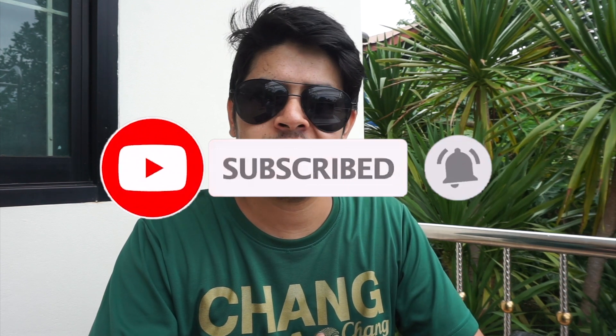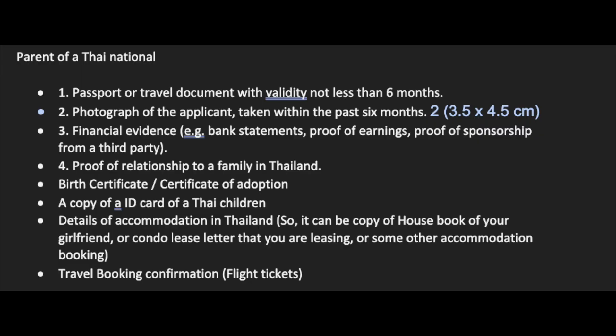If someone is getting a NonO visa based on a Thai child or adopted Thai child, they'll need a birth certificate or certificate of adoption, a copy of the Thai child's ID card, details of accommodation in Thailand such as a house book copy, condo lease or rental agreement, and travel booking confirmation including flight ticket bookings.